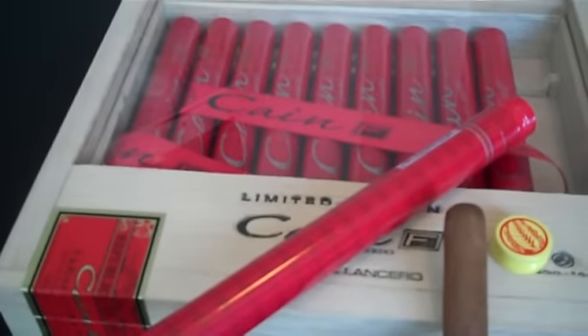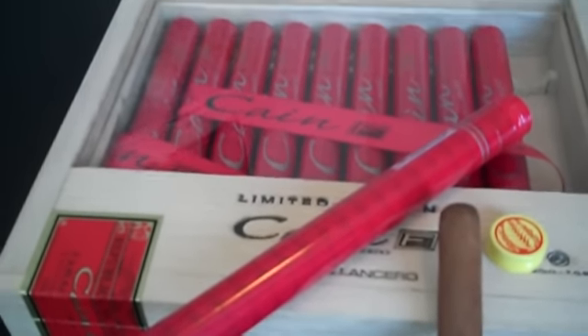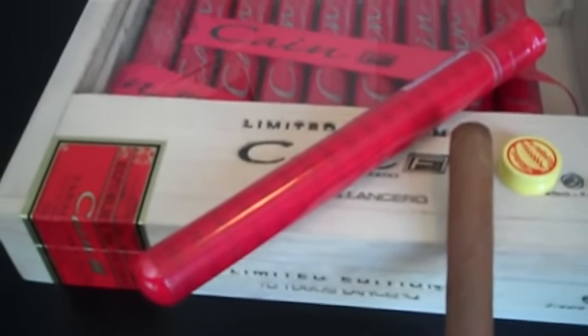Hey everybody, Mark from stickreview.com here, and today we're reviewing one of my favorite cigars that I just recently got back in stock thanks to Cigar Hustler — and this is the Cain F.